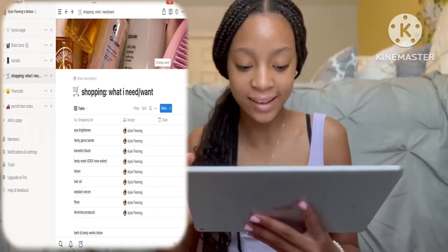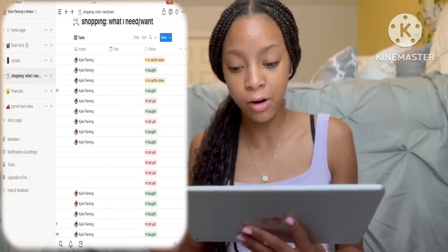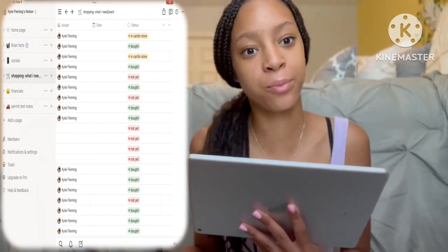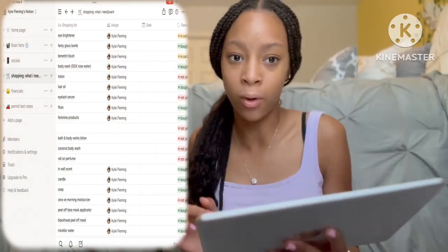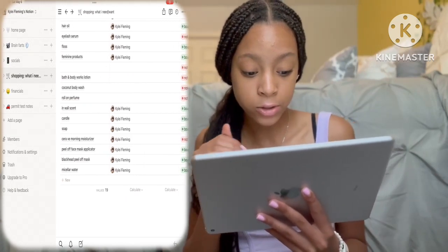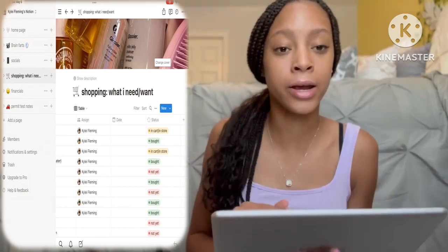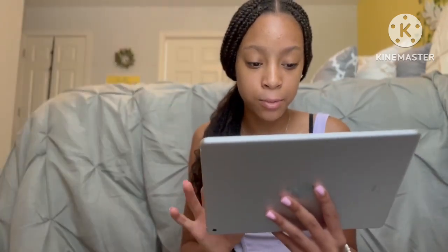The next tab is my shopping list — what I need and what I want. I have a huge list of stuff to buy with a status column showing where I'm at with each item. For example the Rare Beauty eye brightener is currently in-cart or in-store. Things like Bath & Body Works lotion, body wash, and roll-on perfume haven't been bought yet. This helps me keep track of what I have, what I don't, and what I'm low on, so when I go shopping I know what to pick up.